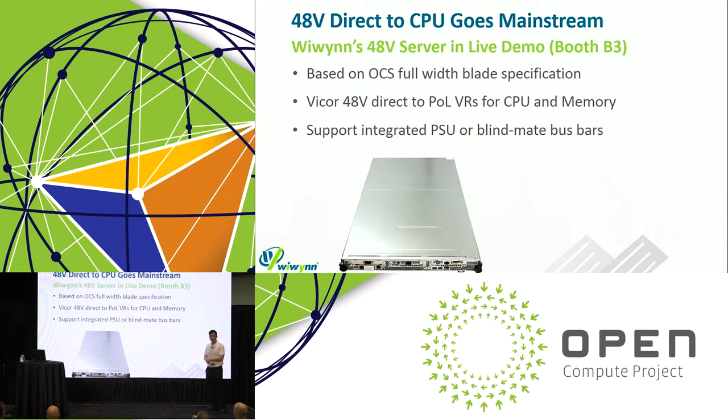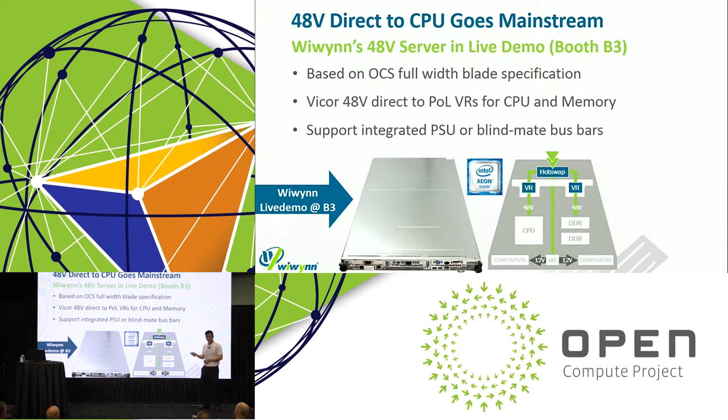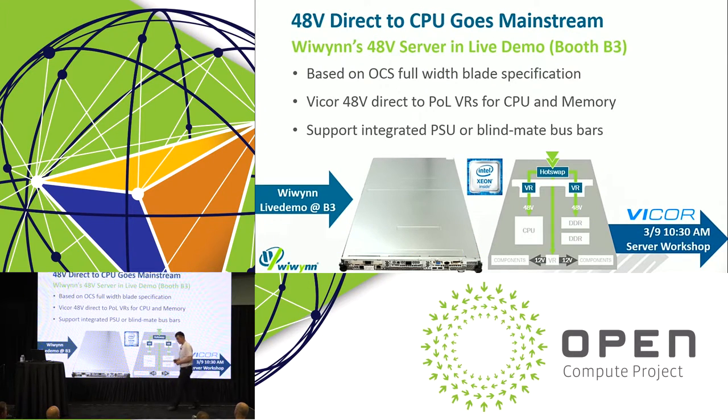Fourthly, WeWin has a 48-volt solution, also available as a live demo. It's based on the OCS full-width blade specification, utilizing ViCore 48-volt direct-to-point-of-load voltage regulators for your CPU and memory. It supports integrated PSUs, and to fully leverage power efficiency, it also supports connection to the blind-mate bus bars. We have a live demo at Booth B3, as well as a specific server workshop tomorrow at 10:30 AM — please feel free to drop by.